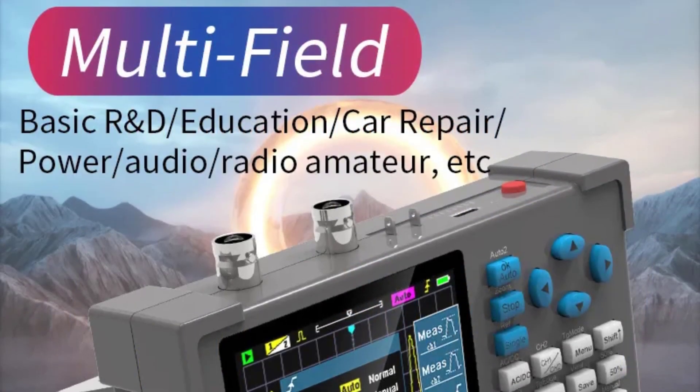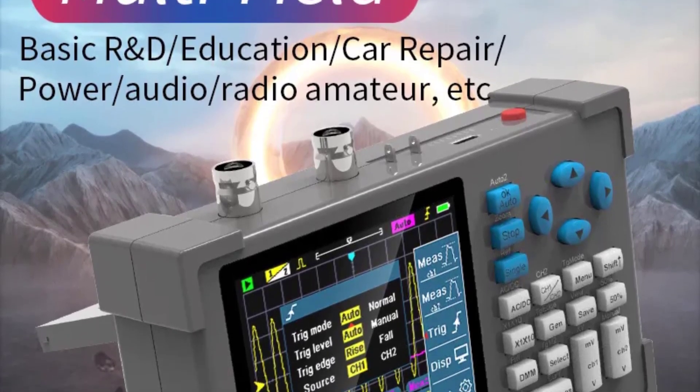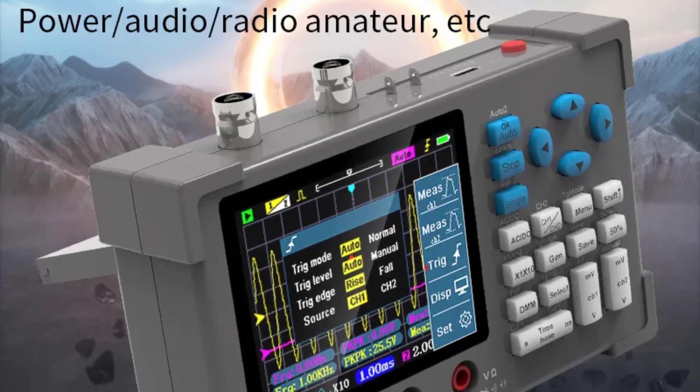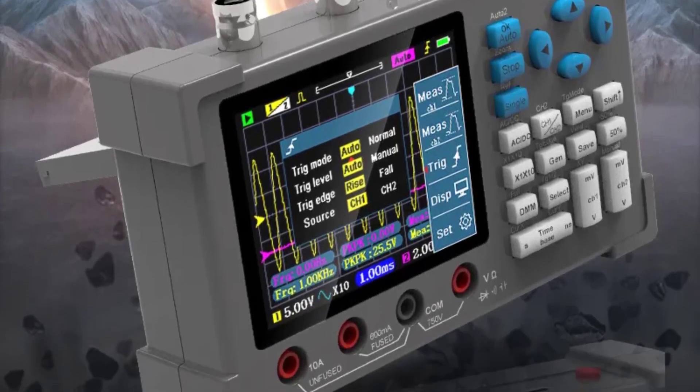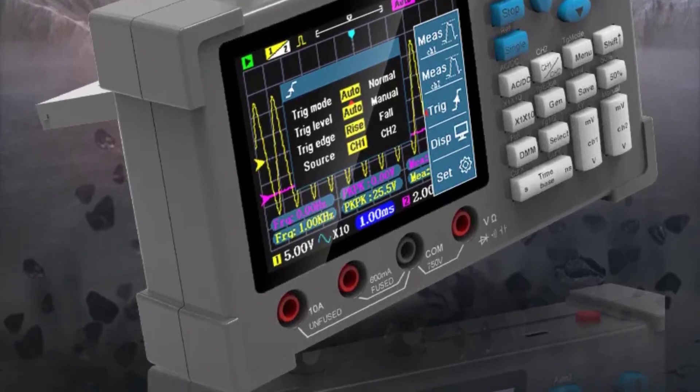This oscilloscope is compact and lightweight, making it easy to transport and store. It's great for those who might need to work on electronics projects in various locations. The user interface is intuitive and easy to navigate. Even if you're new to oscilloscopes, you can quickly get the hang of it.